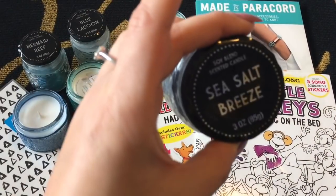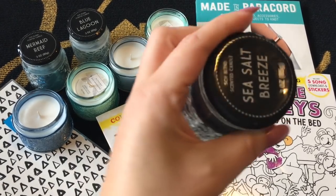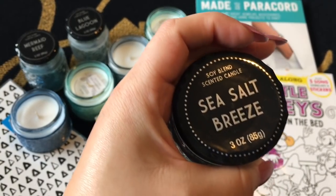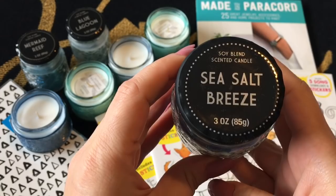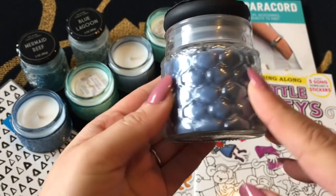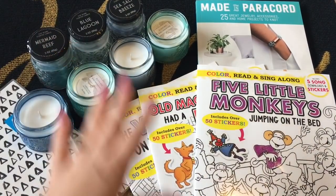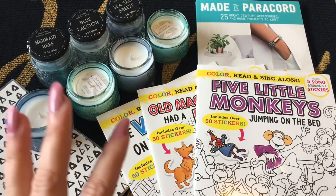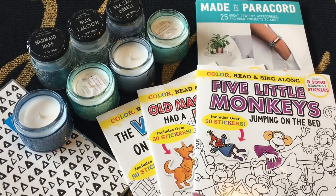The sea salt breeze candle does not have a rose scent — it reminds me of another candle I can't quite name right now. It's a darker blue, and I really like all three of them together as a set. They look really pretty and I can't wait to display them in my bathroom. Being at this beach house with cute candles everywhere inspired me to pick these up.